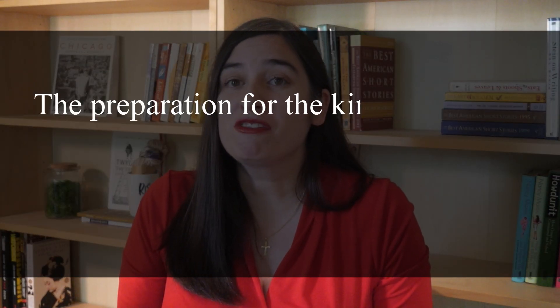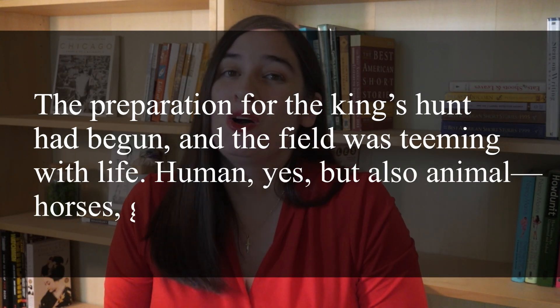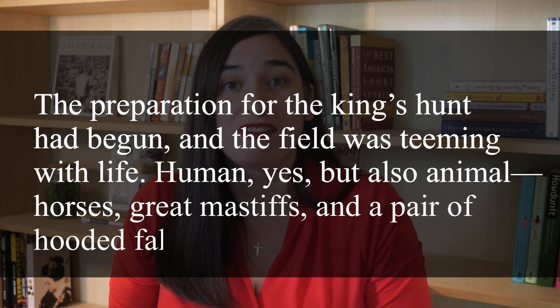You begin by making a general statement that lays out the information you want to give the reader. "The preparation for the king's hunt had begun and the field was teeming with life. Human, yes, but also animal — horses, great mastiffs, and a pair of hooded falcons."